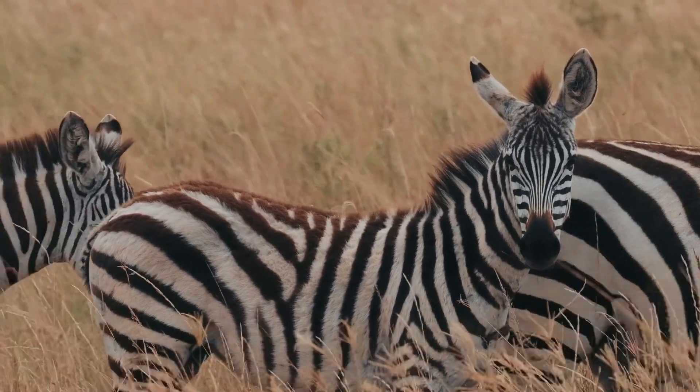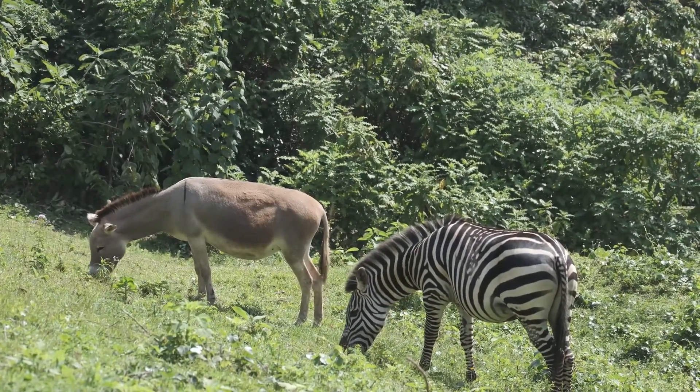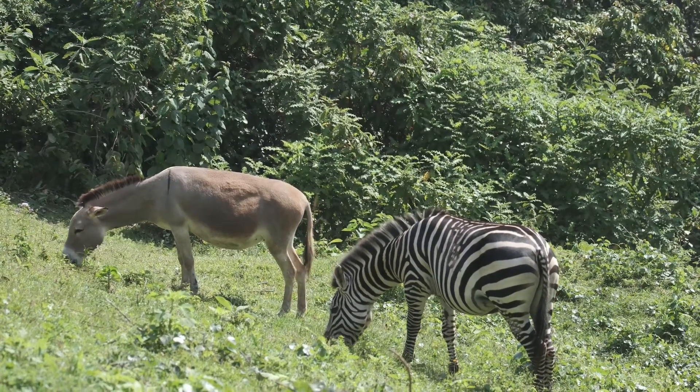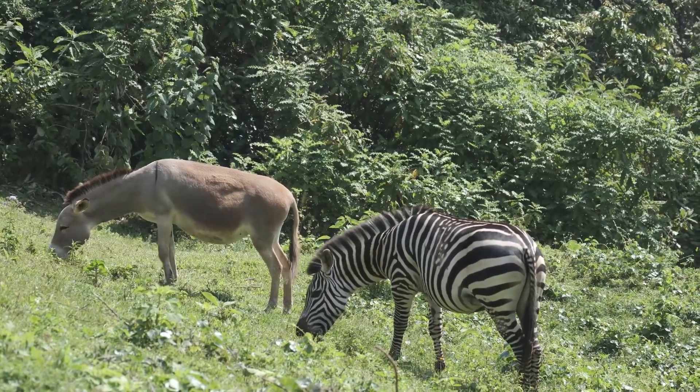Zebras might look like horses wearing pajamas, but they're more closely related to donkeys. These fascinating creatures are part of the Equid family, which includes horses and donkeys. However, their unique black and white stripes set them apart.